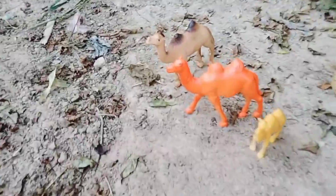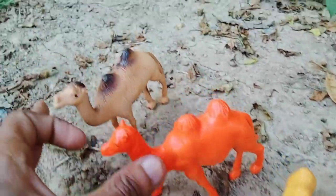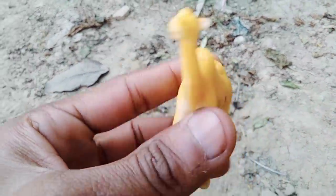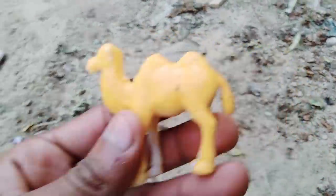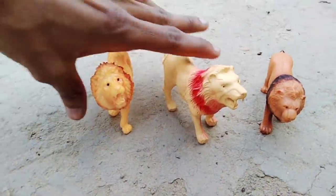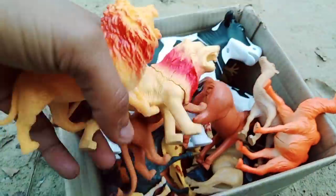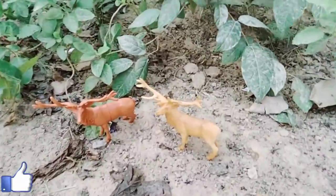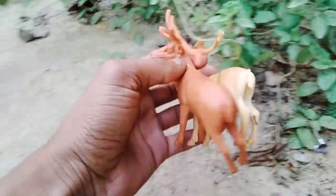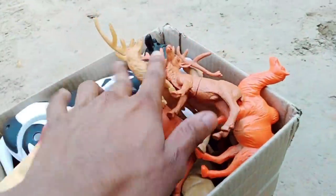Wow, very nice camel collection — camel and camel baby, very nice! And a lion — wow, beautiful lion collection! Next, reindeer — wow, beautiful reindeer! Beautiful look, reindeer. Animal toys!